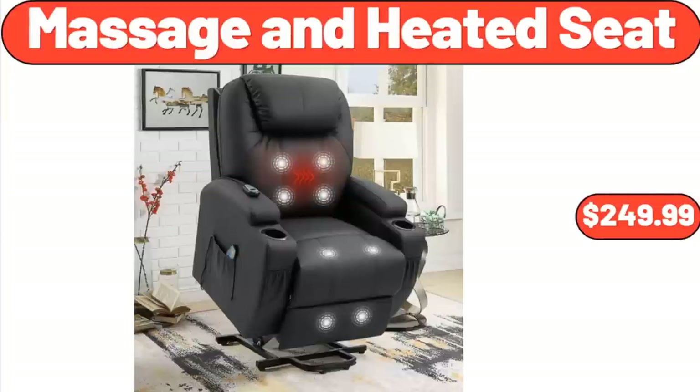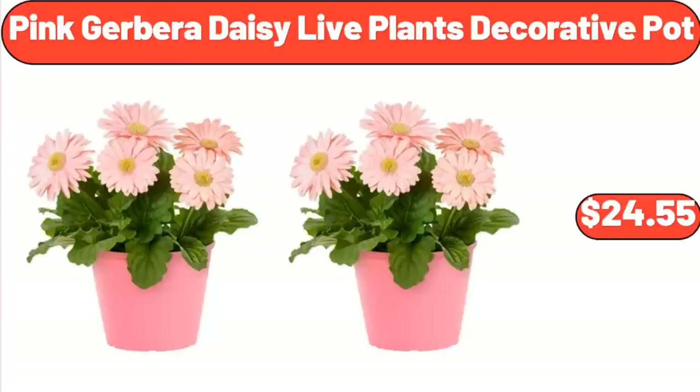Massage and Heated Seat, $249.99. Pink Gerbera Daisy Live Plants Decorative Pot, $24.55.